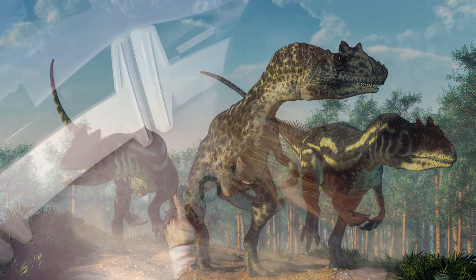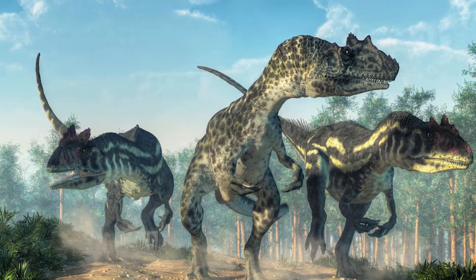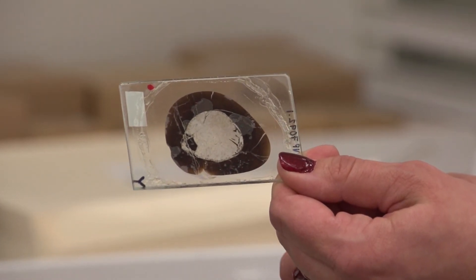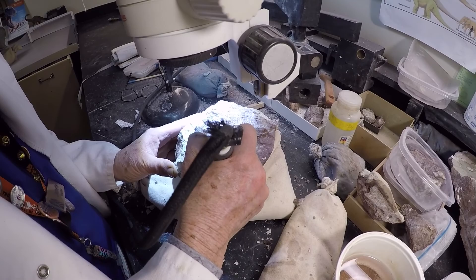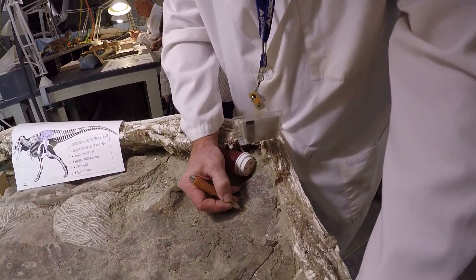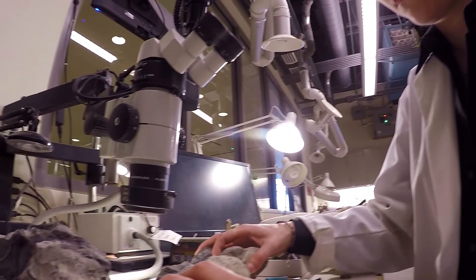And you can tell a lot of information about the animal by cutting it up. You can tell how old it was when it died, how old it was when it reached sexual maturity, if it was warm-blooded or cold-blooded. This is some of the follow-up work done by researchers here at the museum who come and visit the collections to use these specimens. And since we have the slide collection, we can actually loan these out to people all over the world.